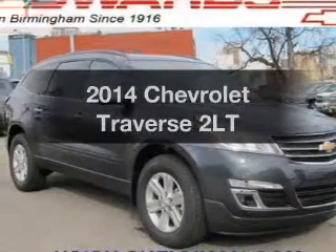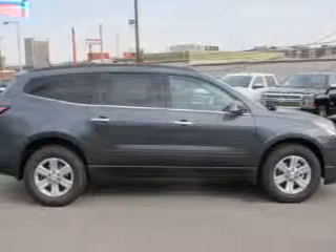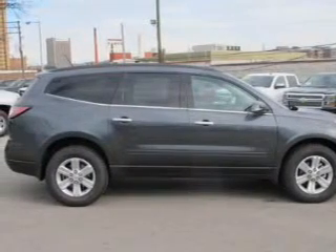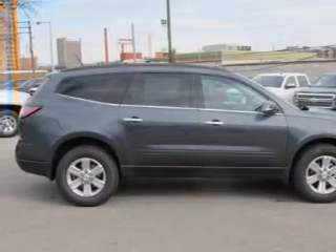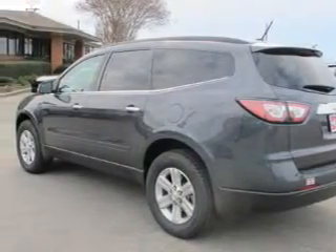Get noticed in this 2014 Chevrolet Traverse. If you're looking for an automobile with great attributes, look no further. The powertrain includes front-wheel drive with a reliable six-cylinder engine driven by a six-speed automatic transmission.